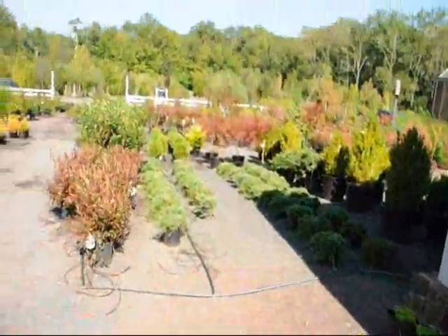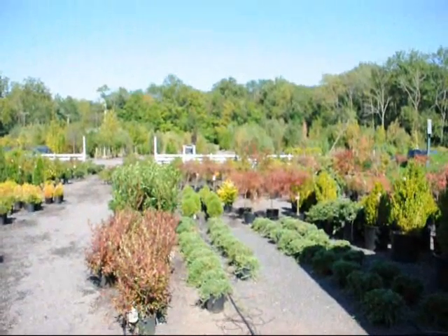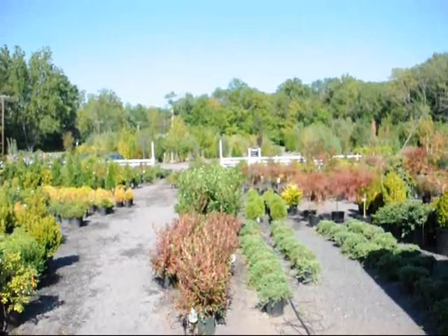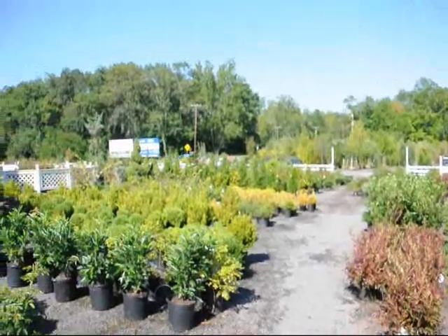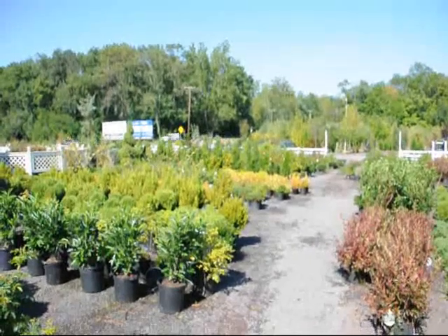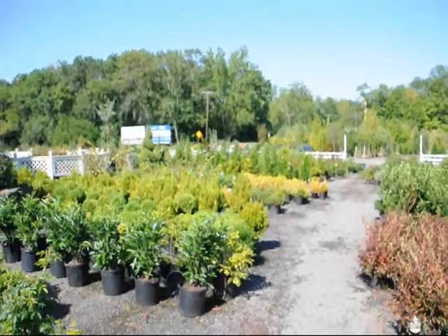So if you need any help with your plantings, give us a call at 215-651-8329. We have hundreds of acres here in Fountainville, PA and also in Milan, PA — about 2,000 acres where we're growing trees and shrubs. We grow a wide range of plants, so give us a call at 215-651-8329. We do deliveries all up and down the east coast.